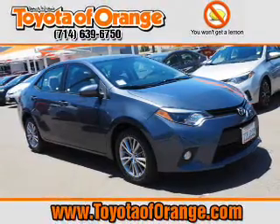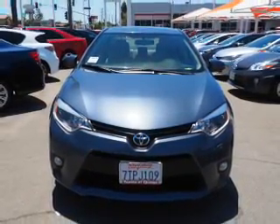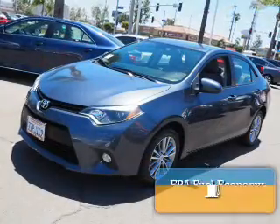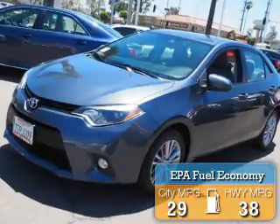It's powered by front-wheel drive, a 1.8-liter four-cylinder engine, and a continuously variable transmission. Great fuel efficiency saves you money by requiring fewer trips to the gas station.